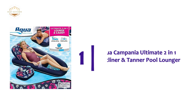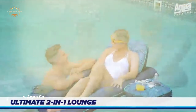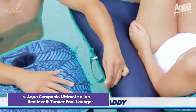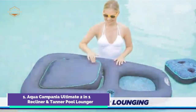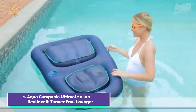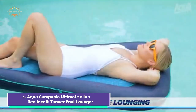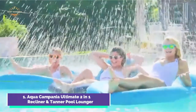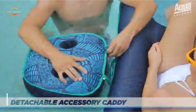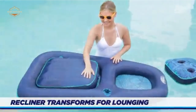The top one in our list is the Aqua Campania Ultimate 2-in-1 Recliner and Tanner Pool Lounger. You can either recline with the cushioned backrest or fold it down to fully relax. Power naps can also be done in a full reclined position. You can enjoy your favorite drink and snacks right by your side and keep your sun lotion close at hand. You can also use the caddy as a drifter using the caddy's large cup holder. The wire-free water lounge chair is covered in a soft, high-quality mesh fabric, creating a comfortable, cool seat that allows you to relax on the water. Easy portability is made possible by the convenient carry handles.